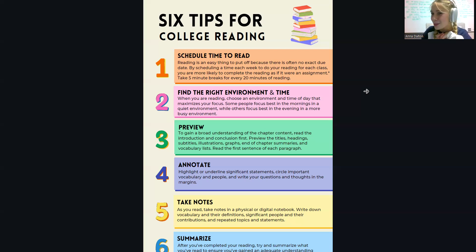So those are my six tips for reading in college: schedule time to read, find the right environment and time, preview, annotate, take notes, and summarize. Hopefully this is helpful for y'all, and I hope you have a wonderful day.